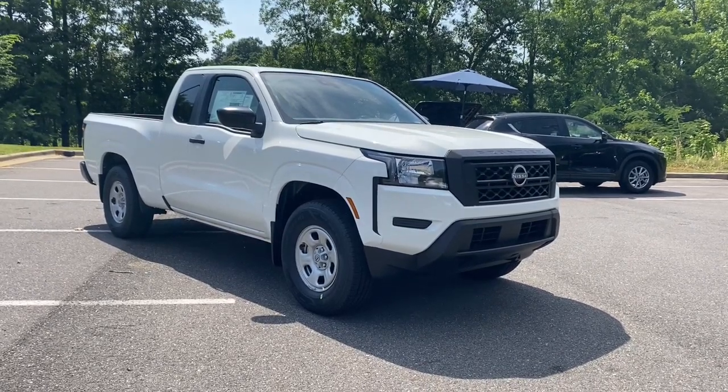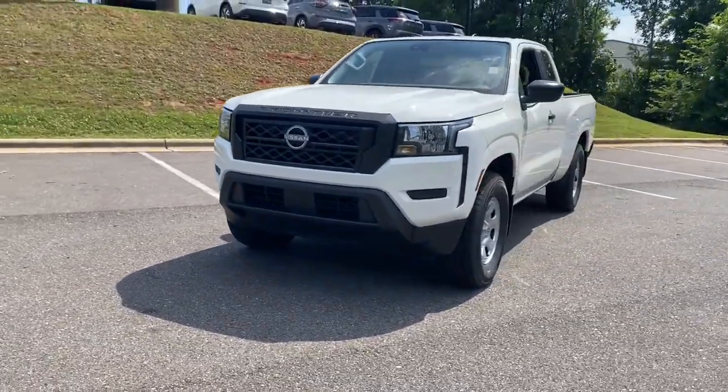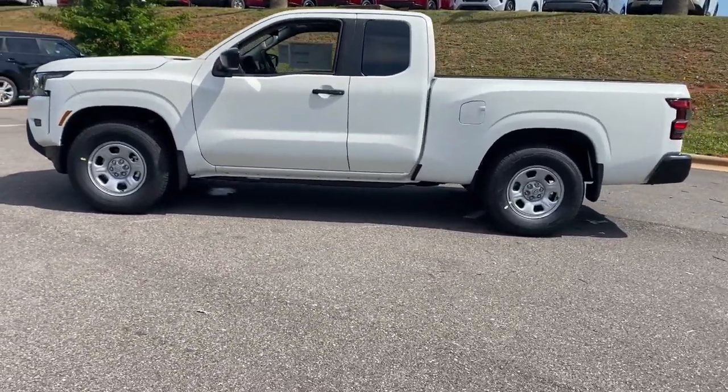You will be amazed by this 2024 Nissan Frontier. This capable Frontier delivers impressive durability and a work ethic to match. Ready to tow, haul, or explore the trail, this rugged midsize pickup is an exceptional value.